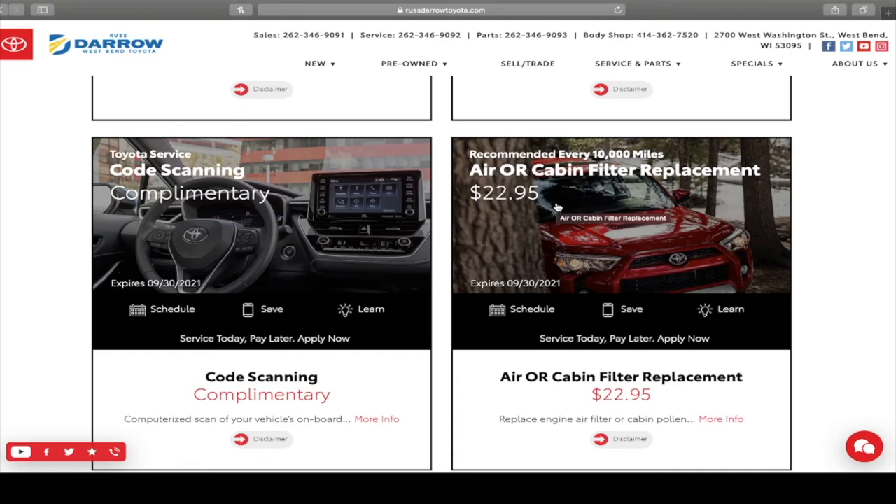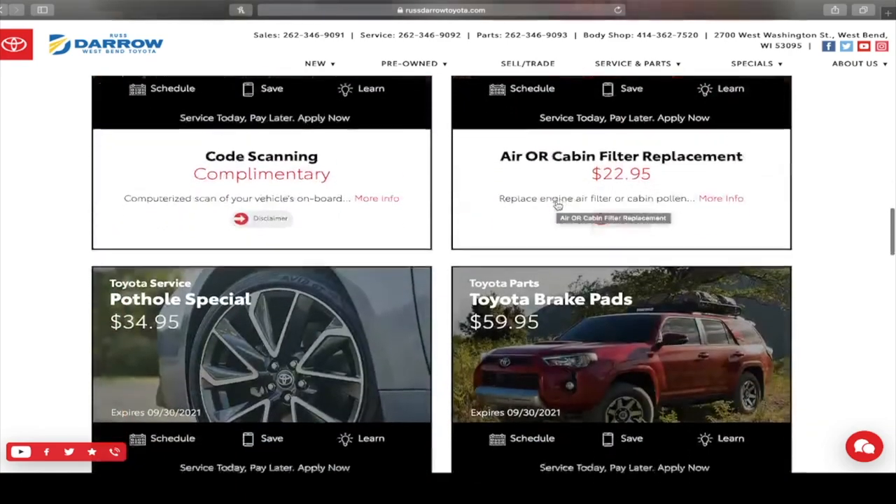We have air and cabin filter replacement for $22.95. We also have a pothole special — if you go through a pothole, we can go ahead and spin balance your tires, rotate them, and all that fun stuff to make sure that everything's in working condition and there isn't any more damage. That is $34.95.